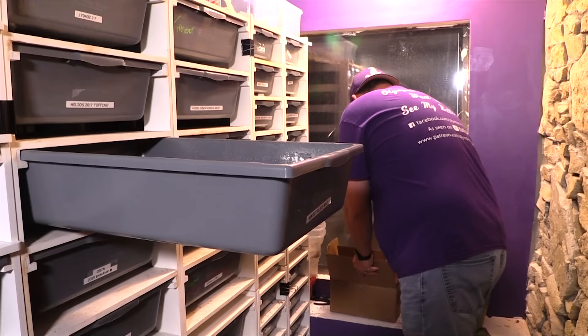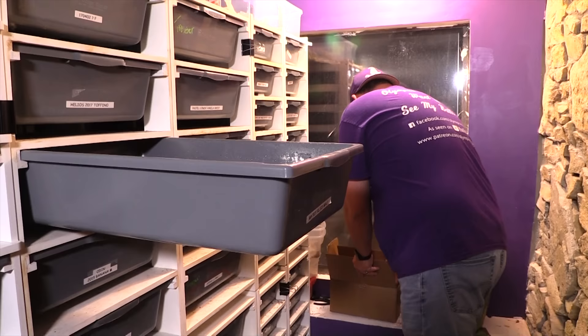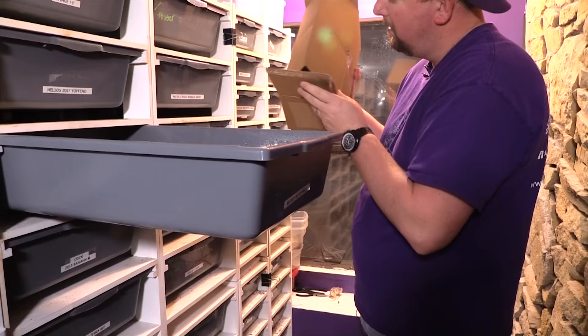This will be his first meal given to him in his new tub, so I'm really excited about that, and I figure he deserves a special treat. These guys are going to look way bigger than they actually are because they have a lot of feathers.